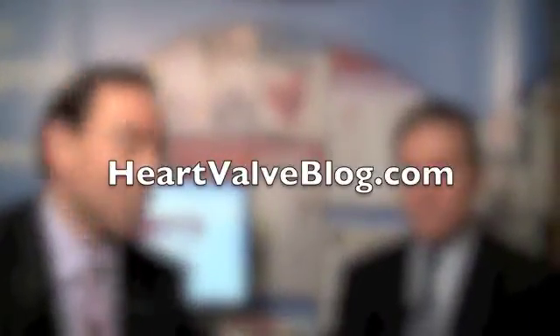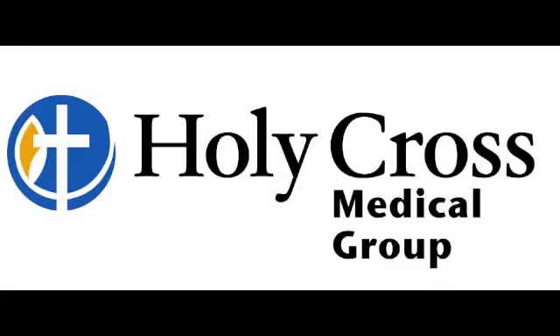Hi everybody, it's Adam and we are at the Heart Valve Summit, answering your questions that were posted at heartvalveblog.com. I'm thrilled to be joined today by Dr. Harold Roberts, who practices at Holy Cross Hospital in Fort Lauderdale, Florida.